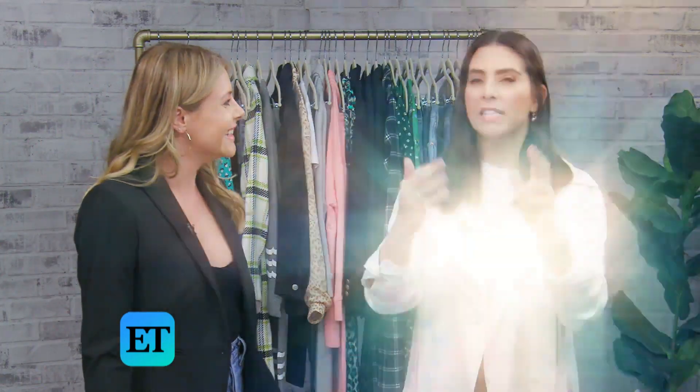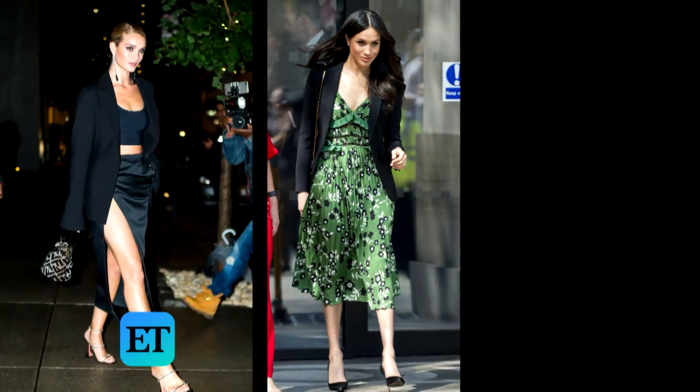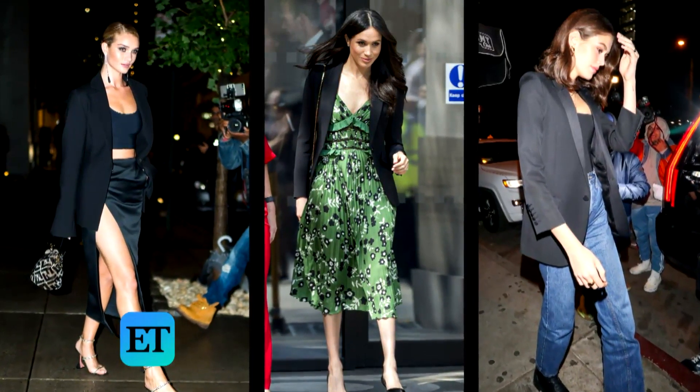A little more class and sophistication. I hope you guys feel like you got some outfit inspiration — next time you can't decide what to wear, go for one of these looks. And if there's anything you want to see Marissa style, let us know in the comments or on social media. Until next time, I'm Katie Krause. I'm Marissa Rennion. Don't forget to subscribe to ET Style, and we'll see you next time.